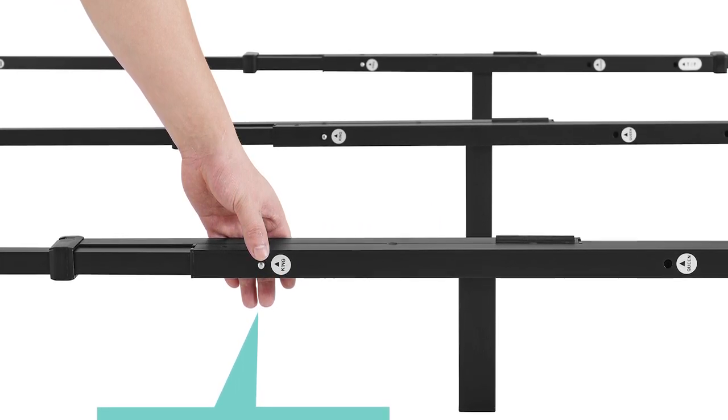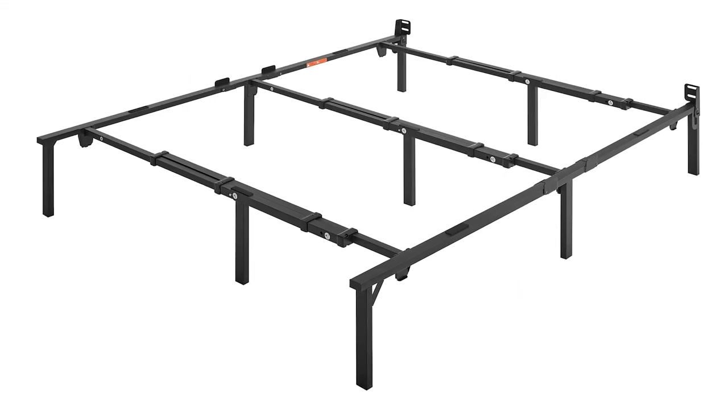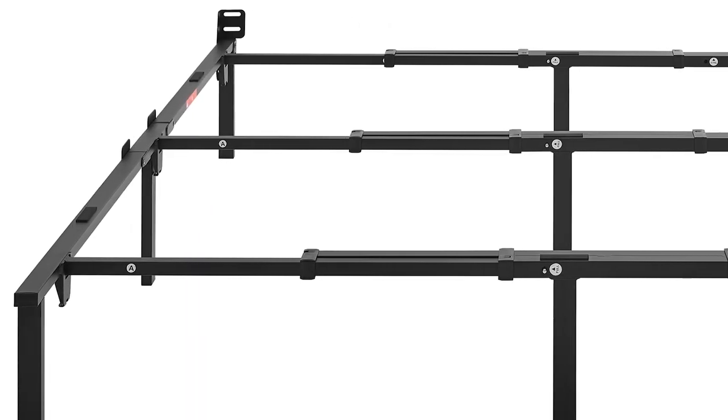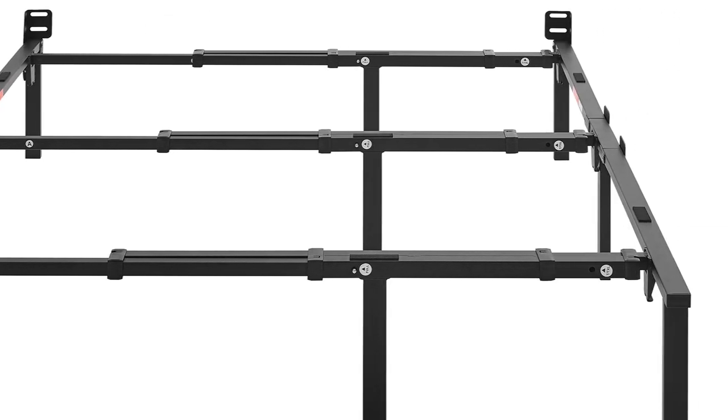The expandable size feature of the Mainstays adjustable bed makes it a recommended foundation for all types of rooms and homes, especially with growing kids. The black-coated finish complements any room's interior. Assembly is easy by following the instructions included in the package, and no tools are required. The beds and mattresses are sold separately.